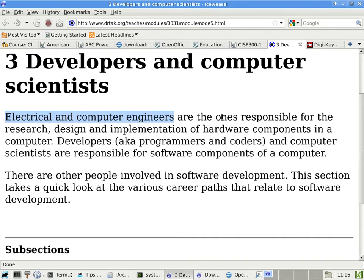Electrical and computer engineers are responsible for the research, design, and implementation of the hardware components of a computer. The people who design processors at Intel or AMD are either electrical engineers or computer engineers. When you go to Microsoft or Oracle — software companies — you will start to see developers. Developer is basically the same as programmers or coders, but we try to use the term software engineers instead of developers these days.